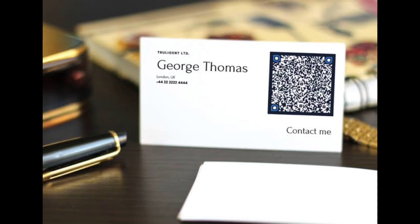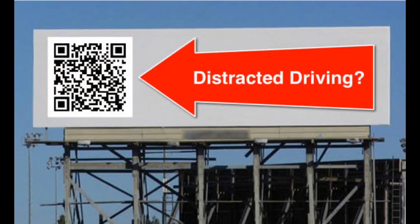For instance, someone can place a QR code on the back of their business card to direct you to their LinkedIn profile. A QR code on a billboard may send you to a landing page.